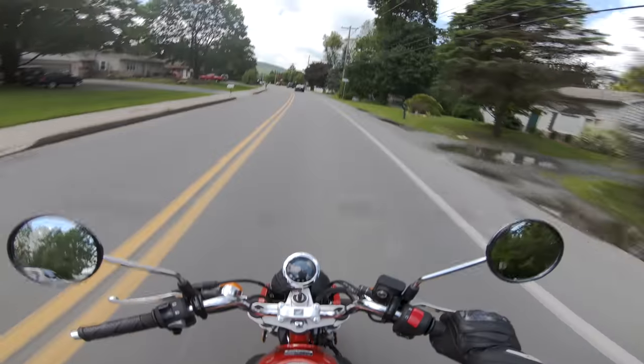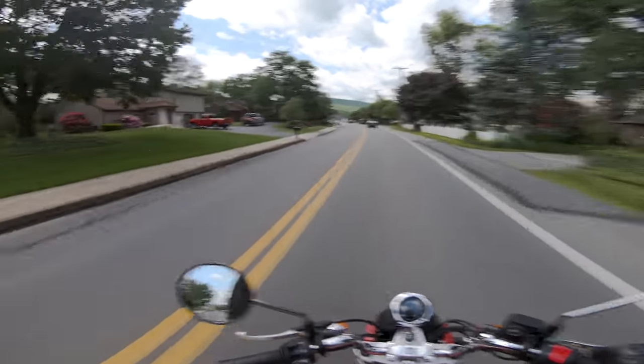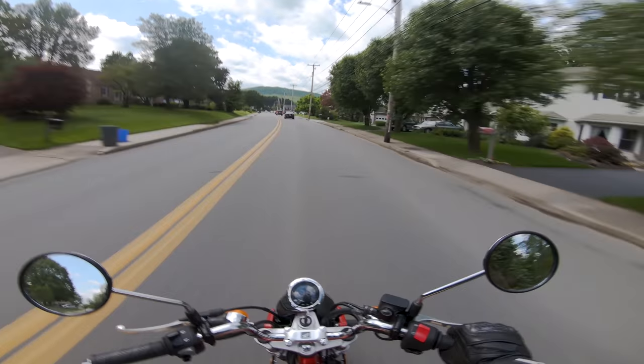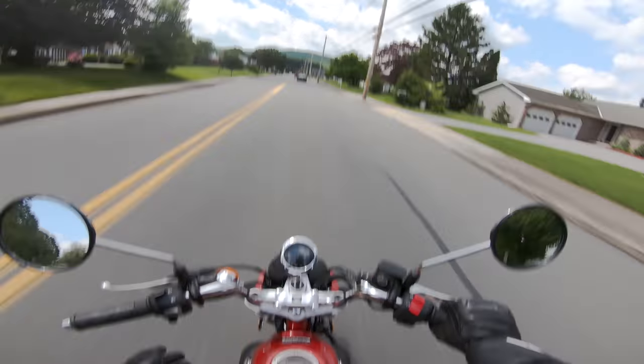If you lived in a city, or somewhere like this where it's a smaller town that has a top speed of 45 miles an hour to get wherever you would theoretically need to go, this is the bike.